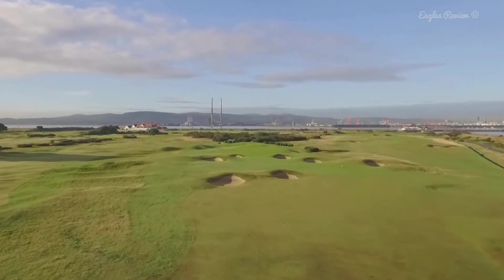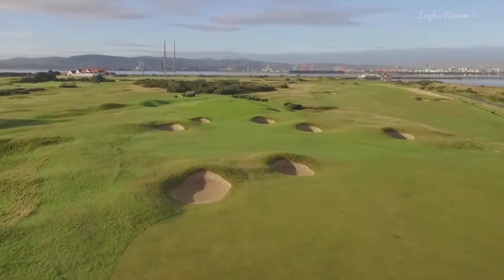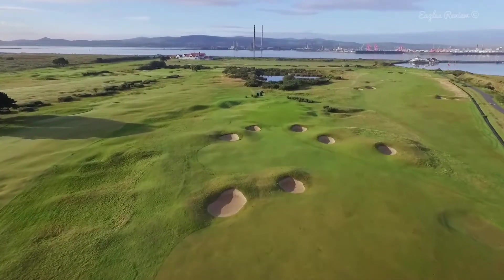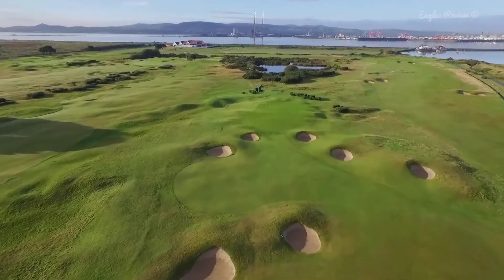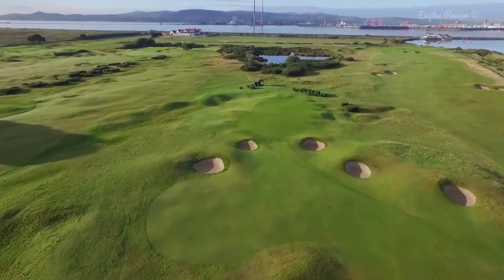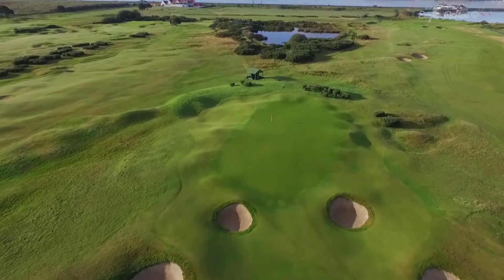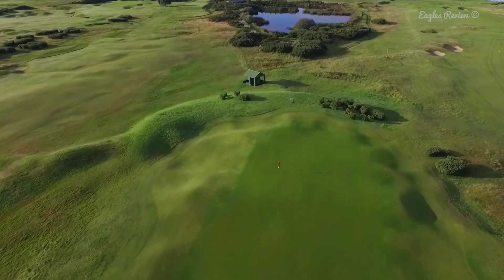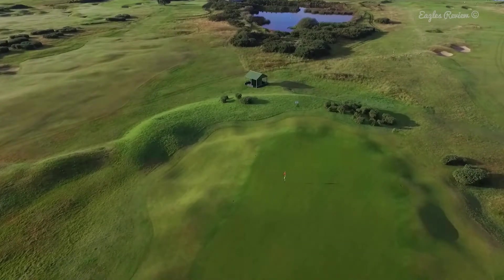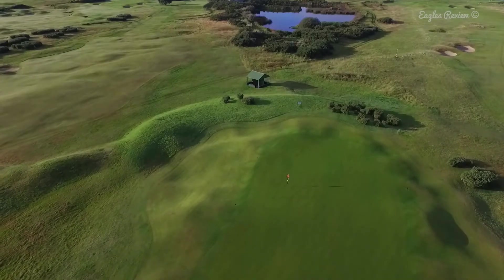If you think you can reach the green or at least carry the cross bunkers, then it is worth having a go off the tee. If not, be sensible and lay up short of the first cross trap. The green area is a minefield of bunkers and runs off steeply either side. There is a severe slope from back to front and gently from left to right. This clever short par 4 demands clear strategy and decision making.